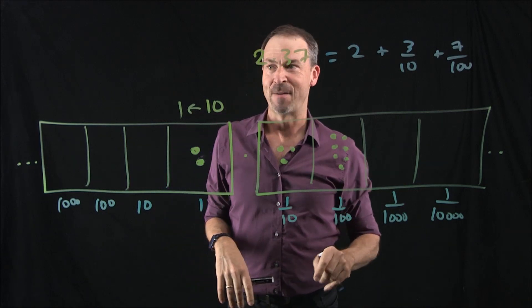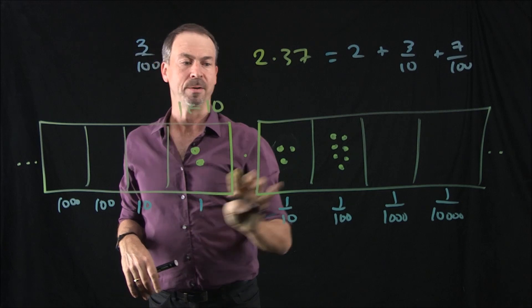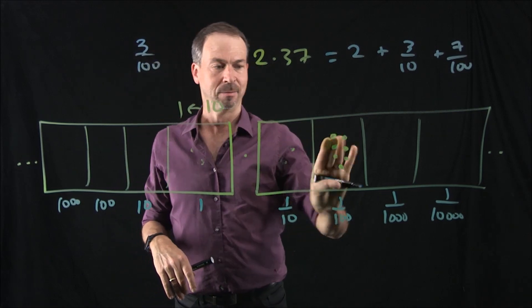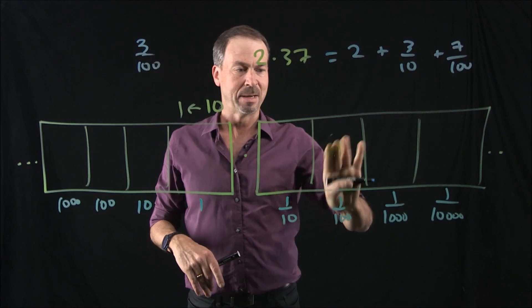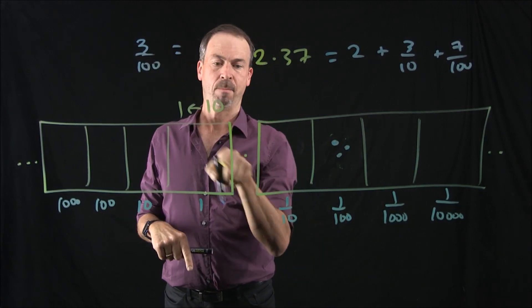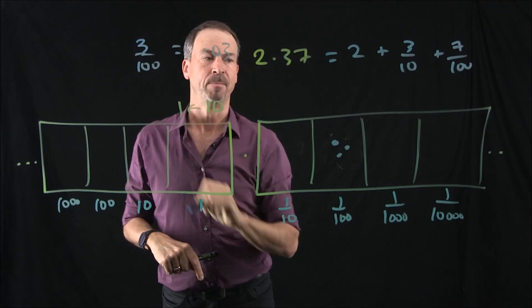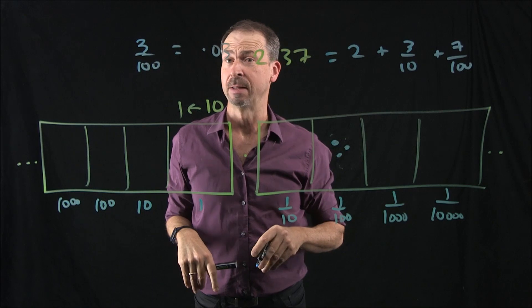If I wrote the fraction three hundredths, then clearly it's just this picture: three dots in the hundredths box, and that'll be the decimal 0.03. Some people like to write the zero in front of the decimal point, some people don't — it's just a style thing, it's all good.